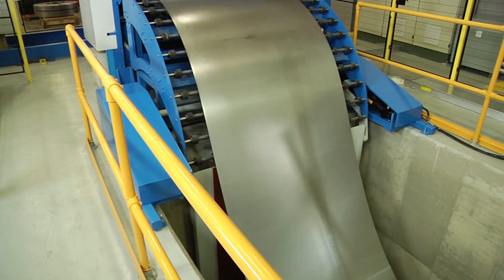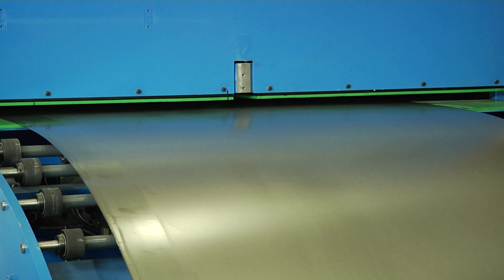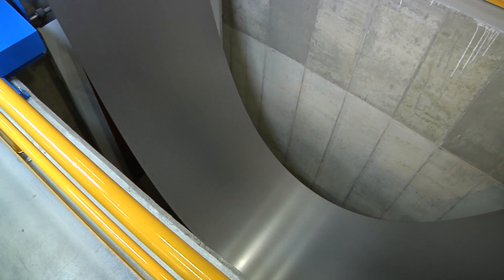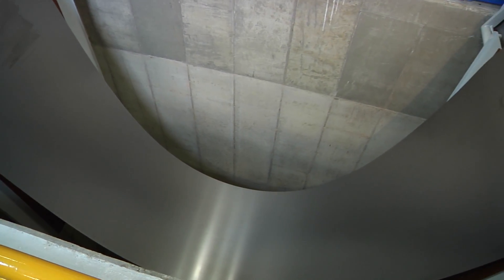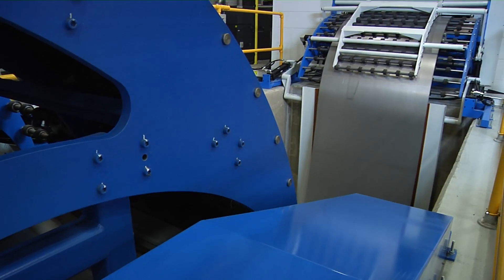Once out of the leveler, the steel enters the looping pit. The catenary guides the steel in and out of the pit in a radius designed to prevent coil set. The pit allows for continuous feed and provides enough slack for faster laser cutting in all directions.